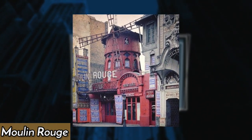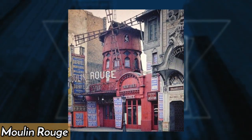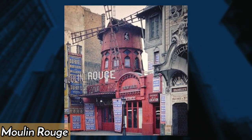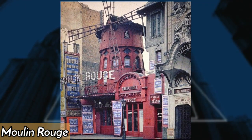The first Moulin Rouge in Paris opened in 1889, offering patrons a wild spectacle of can-can dancing, music, and risqué entertainment. It burned down and was rebuilt in 1915, becoming a symbol of the city's bohemian nightlife and arts scene.